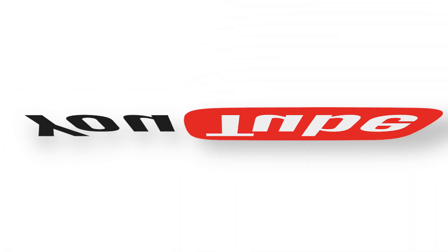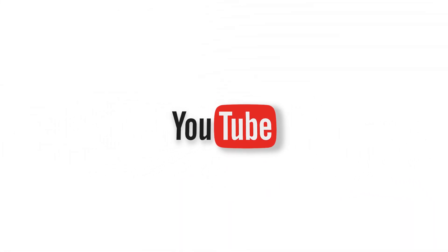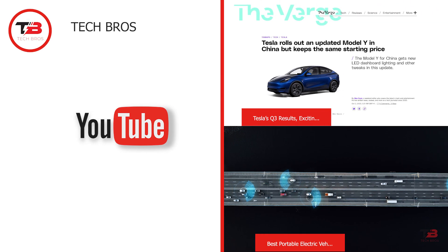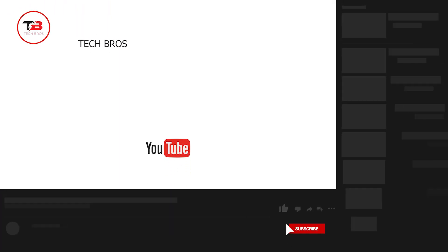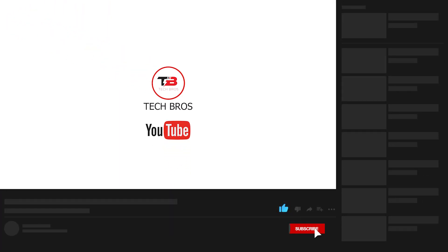And that completes our video for today! We hope you enjoyed learning about the incredible updates of Tesla models. Which of them are you most excited about? Tell us in the comments below. Thank you for watching — don't forget to like this video and subscribe to our channel for more content like this!